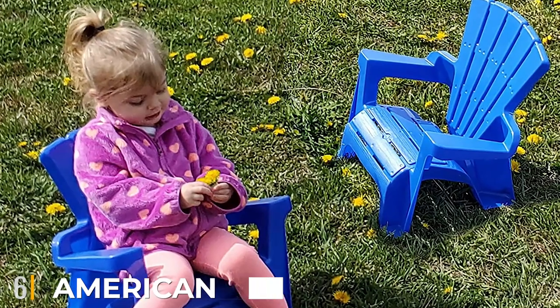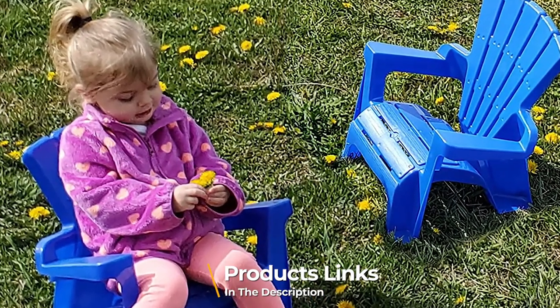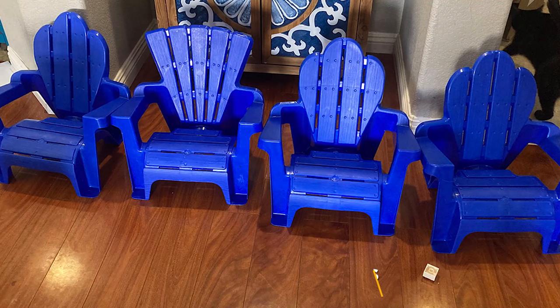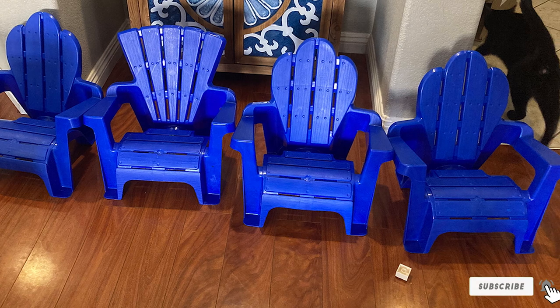The number six position is dominated by the American Plastic Toys kids iron deck chair. The plastic iron deck chair designed for toddlers is available in a pack of two. The chair can be used both indoors as well as outdoors. It is made of high-quality plastic and the bright colors attract children.